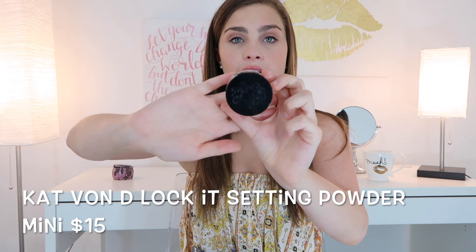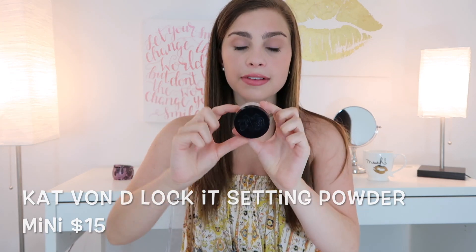This powder is the Kat Von D Lock It Translucent Setting Powder. It's hard to see the engraving on camera, but this powder is super great because it has no flashback. So if you're out taking pictures with the family and you don't want to look like a ghost but you do want to look smoothed out and put together, this product is great.